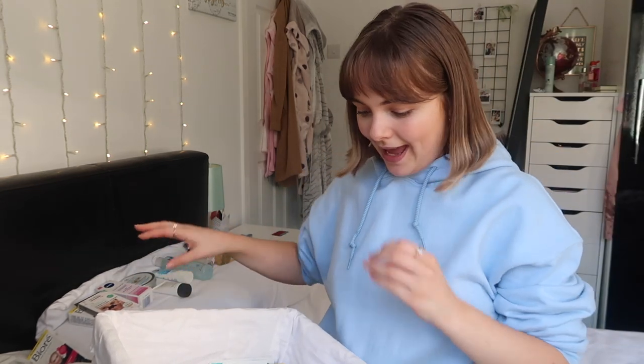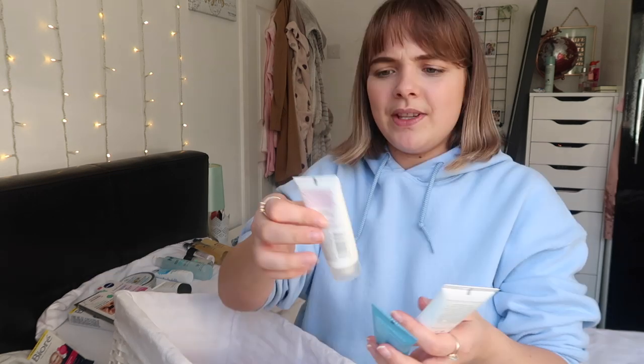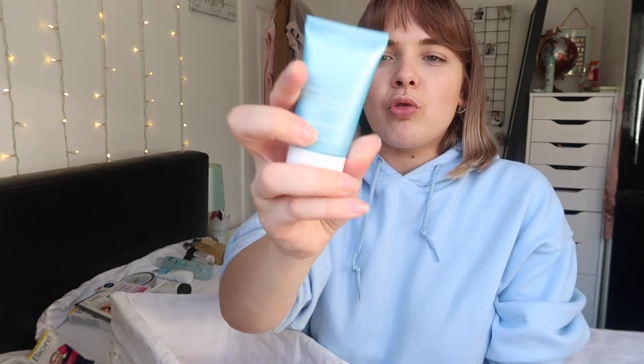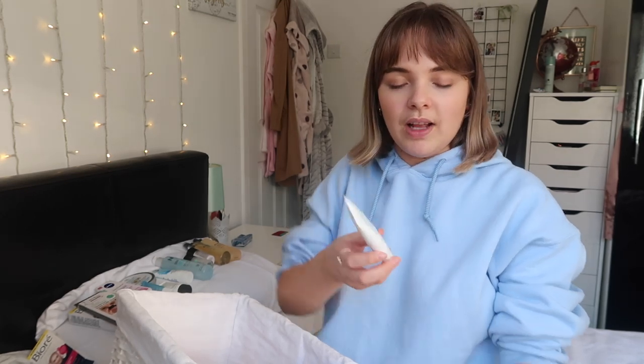These products are all from the Glossy Box advent calendar. I've got a Balance Me Radiance Face Mask - that looks good. I'm leaving that out because I want to do a proper face mask tonight. I've also got a Clarins Normal to Dry Skin Cream which is just like a moisturizer, and a Cleansing Foam - it's got no directions on the back so I have no idea what to do with it. I think it might be a mousse cleanser.